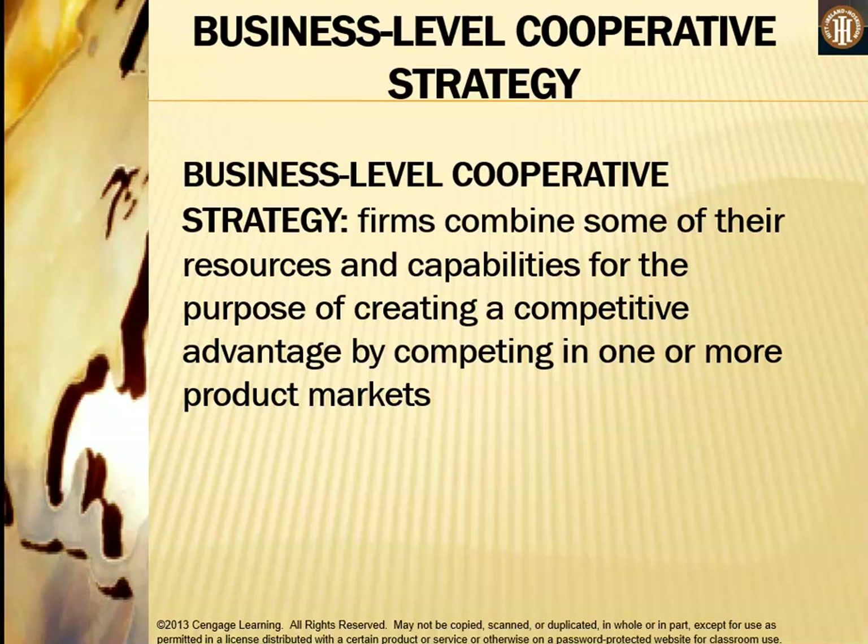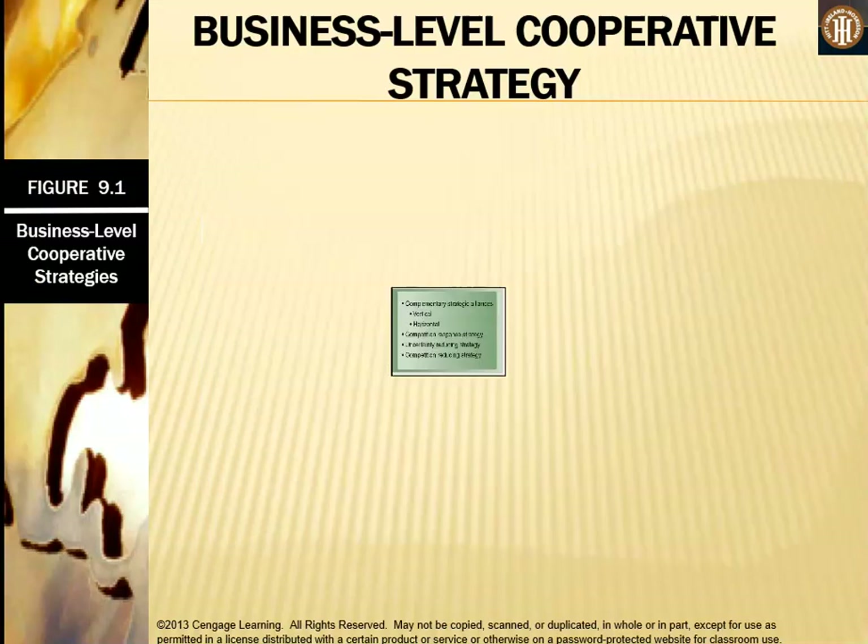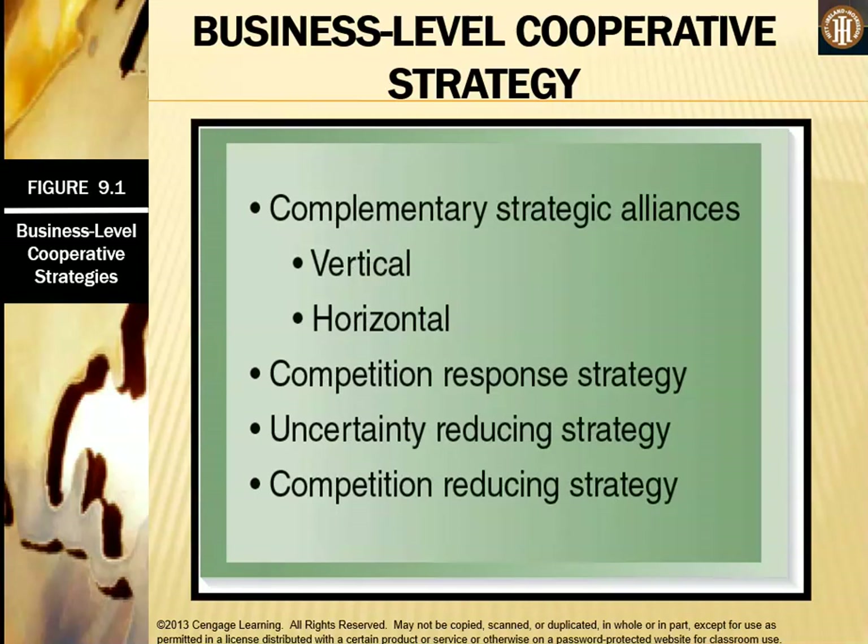At the business level, firms combine some of their resources and capabilities to create a competitive advantage by competing in one or more product markets — even in the same industry but a different product market. Business level cooperative strategies include complementary strategic alliances (vertical or horizontal), competitive response strategy, uncertainty reducing strategy, and competition reducing strategy.